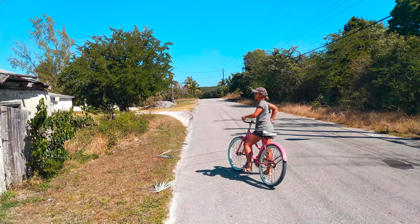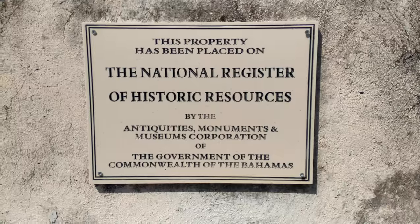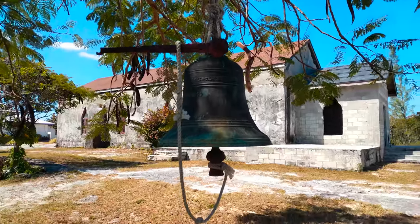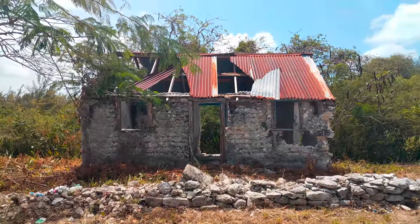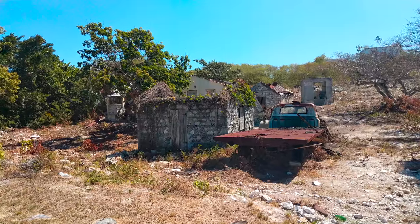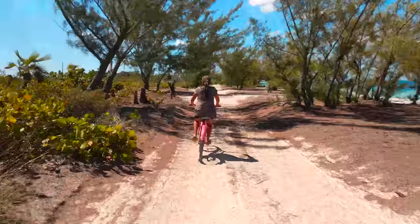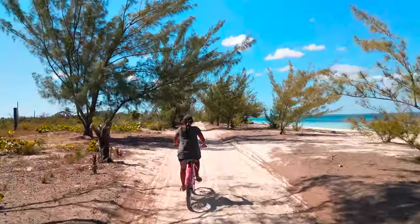We're cycling around Old Bight. The settlement had some interesting buildings, including a church which was the first church for freed slaves in the Bahamas. In general, Cat Island had much older buildings than the other islands we had visited. The locals told us it was one of the most historic islands in the Bahamas. It had been months since we'd ridden our bikes, and our legs complained on the bumpy sandy roads.